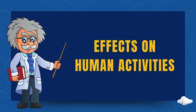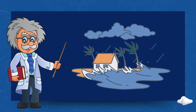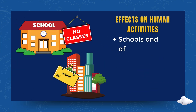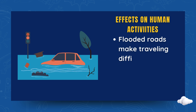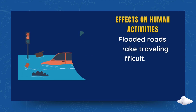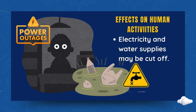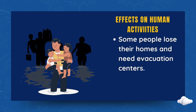Effects on human activities. Typhoons can disrupt daily life in many ways. Schools and offices close for safety. Flooded roads make travelling difficult. Electricity and water supplies may be cut off. Some people lose their homes and need evacuation centres.